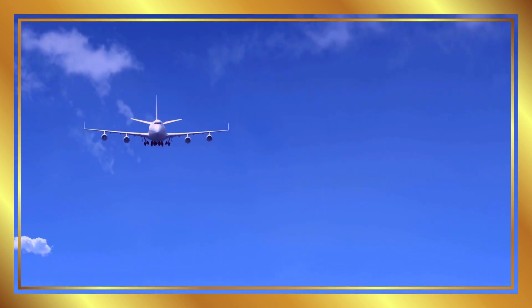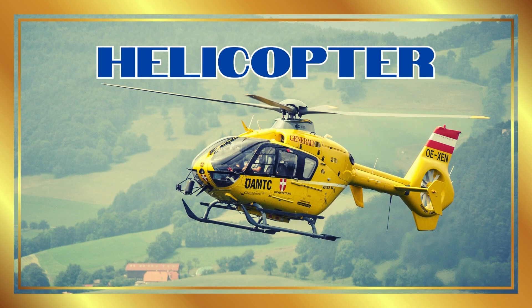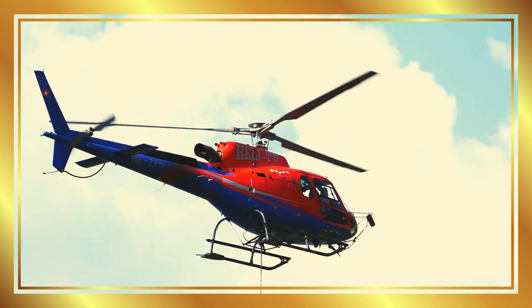Airplane. Airplanes are large vehicles that carry passengers and cargo across the sky. Helicopter. Helicopters can fly up, down, and sideways, making them perfect for rescues.